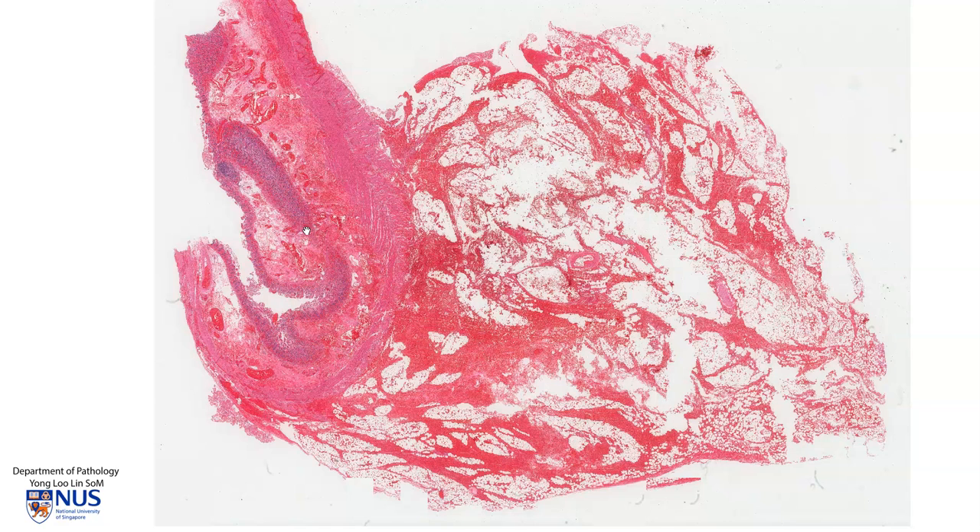Hello, this is a virtual microscopy slide of a small bowel taken from a case of strangulation.